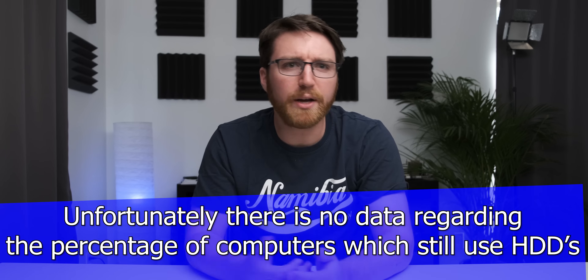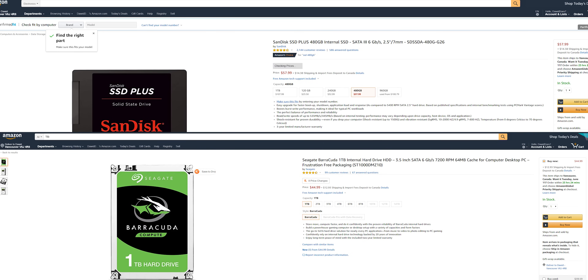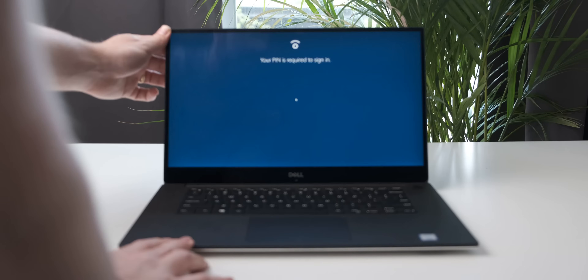The final advantage of an SSD is that it uses less power than a normal hard drive, so it could actually help with the battery life of your laptop. Now you might be thinking SSDs sound awesome — why don't all devices have them? Well, the big disadvantage is that they cost a lot more. For the price of a 250 GB SSD, you can buy a one terabyte normal hard drive. But believe me, having an SSD as the primary storage in your computer makes a huge difference in the day-to-day usability of the device.